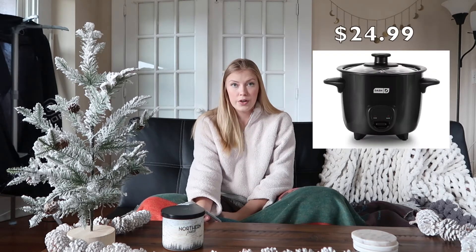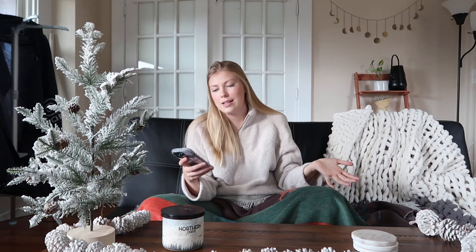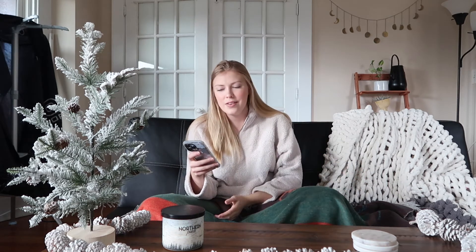The next item is a rice cooker. This can be pretty cheap if you get a small one, but you could also get a larger or higher quality one depending on how much your boyfriend cooks or meal preps. I just think that's a super nice kitchen appliance to have.